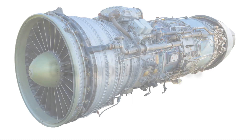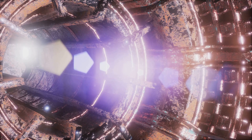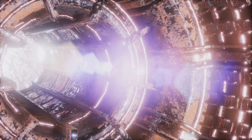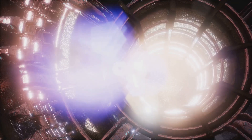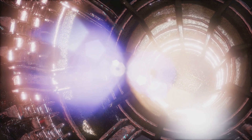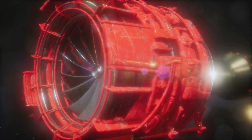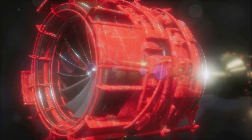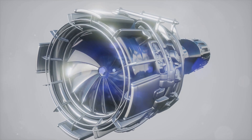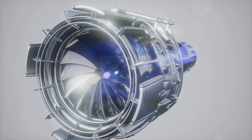Last but not least, we have the gas turbine engine — often dubbed the workhorse of the modern age. It is a type of internal combustion engine with an upstream compressor coupled to a downstream turbine with a combustion chamber in between. Air is drawn in, compressed, and then ignited with fuel to generate a high-speed flow of gas that drives the turbine and ultimately powers the engine. What sets gas turbine engines apart is their wide-ranging applications. While they're essential in the world of aviation, their use extends far beyond that — they're used in power plants for electricity generation, in ships for propulsion, and even in tanks and trains.